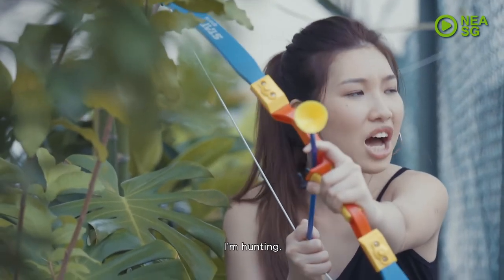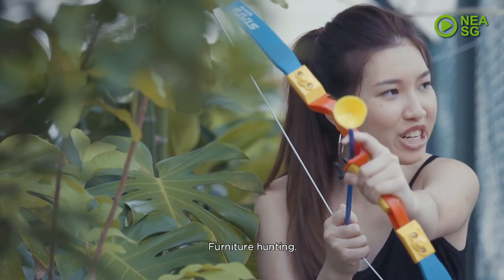Hey, what are you doing? I'm hunting. Furniture hunting.